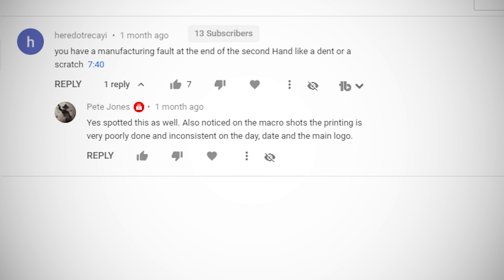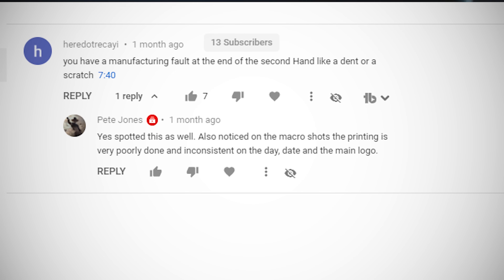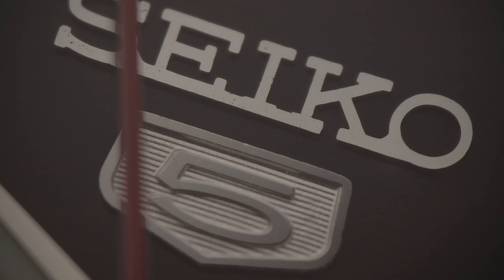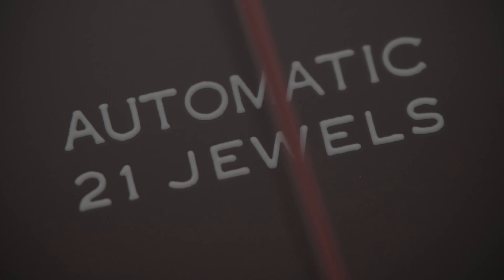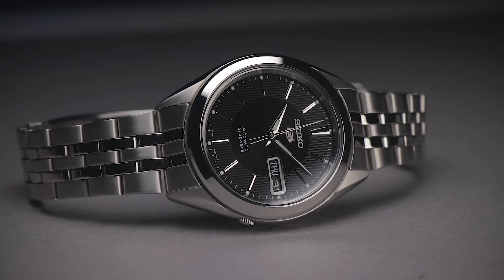In the SNKL23 review video, a couple of people noted that there appeared to be manufacturing faults with the hands and a sloppy logo application. Please bear in mind that some of these shots are taken using a super macro lens, which makes things appear many times larger than they are in real life. This is the level where you begin to notice the finishing differences between affordable watches like these and higher end luxury watches. To the naked eye, even at point blank, these typically aren't visible, so I don't think you should be worrying about them unless you're spending thousands on a wristwatch.